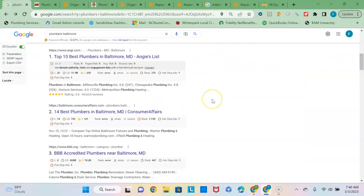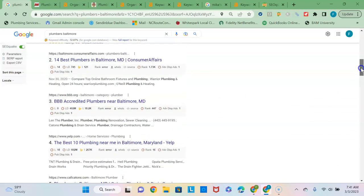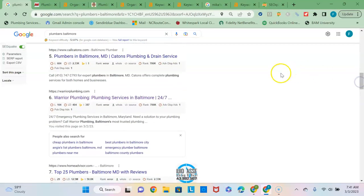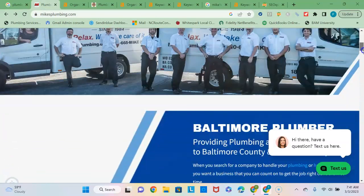The next section down here is known as the Organic Listings, and it's basically based on the strength of your content and your backlinks profile. You can see the first four or five results are directory sites — Angie's, Yelp, Consumer Affairs, the BBB, and so forth. The first real plumbing website that comes up is warriorplumbing.com, so I just want to compare your content and backlinks profile to Warrior Plumbing's.